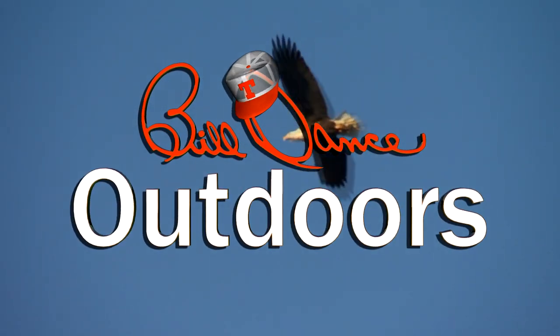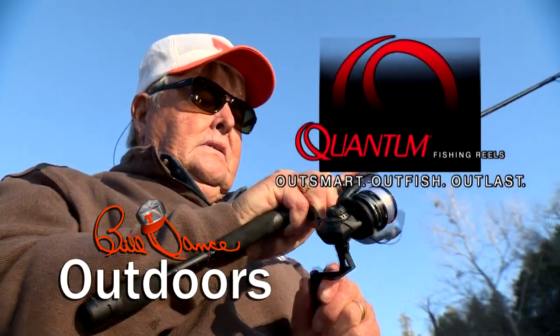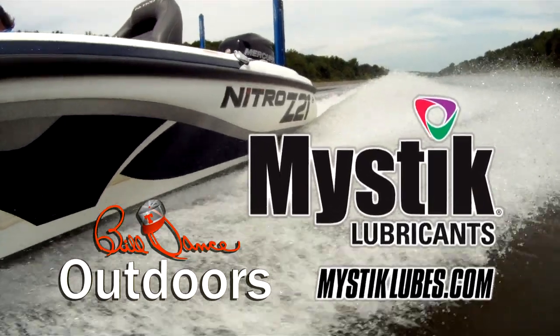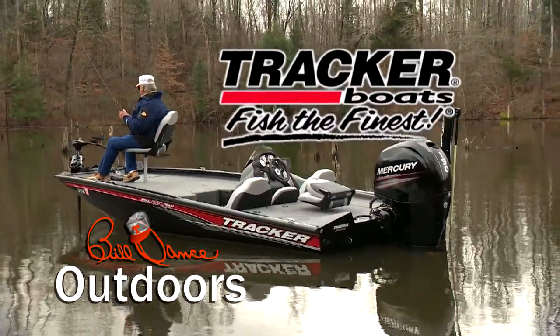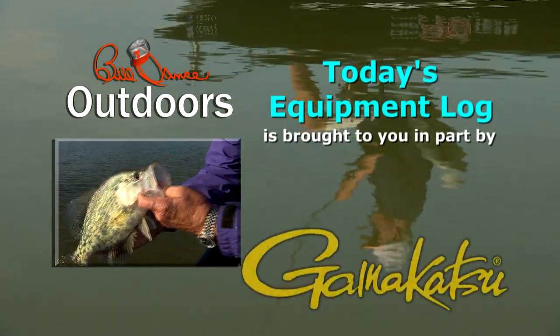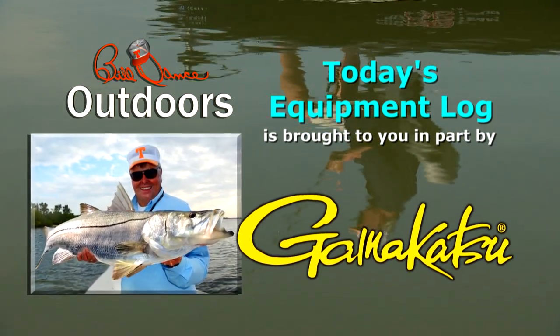Today's show is sponsored in part by Quantum Rods and Reels — Outsmart, Outfish, Outlast. Mystic Lubricants — Lubrication Domination. And Tracker Boats — Fish the Finest. Today's equipment log is brought to you in part by Gamakatsu, because the fish of a lifetime only comes once in a lifetime.